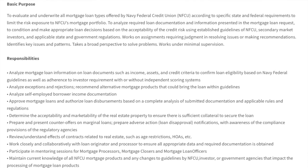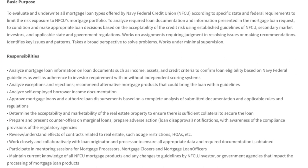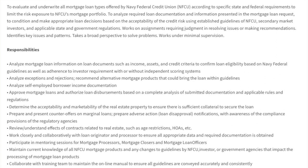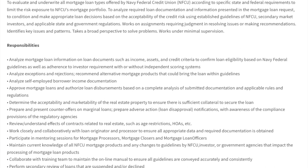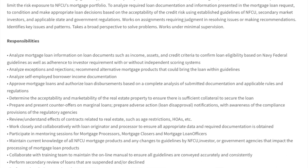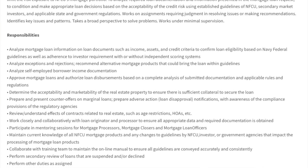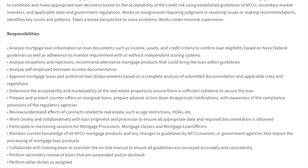In this role you'll be evaluating and underwriting all mortgage loan types offered by Navy Federal Credit Union according to specific state and federal requirements, to limit risk exposure to NFCU's mortgage portfolio. You'll analyze required loan documentation and make appropriate loan decisions based on credit risk using established guidelines of NFCU secondary market investors and applicable state and government regulations. You'll work on assignments requiring judgment, resolving issues, and identifying key issues and patterns — working under minimal supervision.